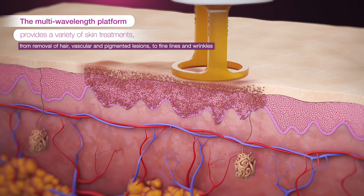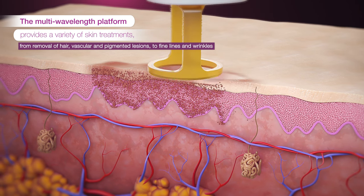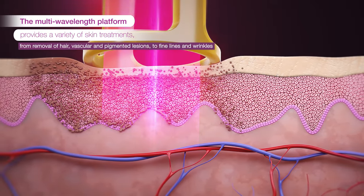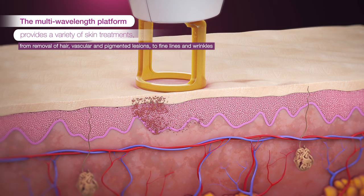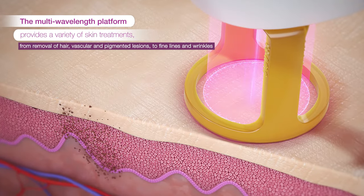Brown spots on the skin, like freckles or birthmarks, are actually concentrated depositions of melanin in the skin. Because melanin highly absorbs the 755 nanometer laser energy of the Gentlemax Pro Plus, lower energies without cooling are used to break up and destroy the pigmentary irregularities and to restore consistent tone and texture.